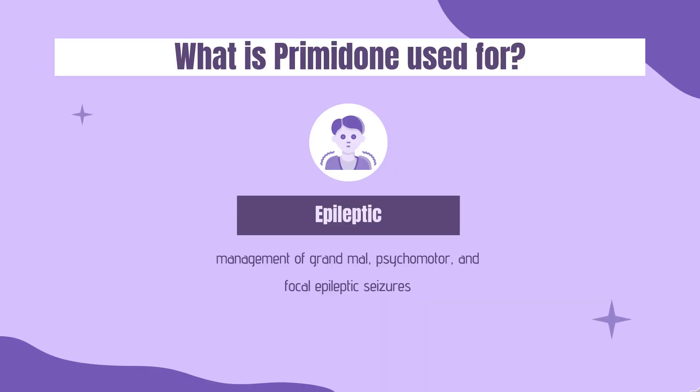What is primidone used for? Primidone is commonly indicated for the management of grand mal, psychomotor, and focal epileptic seizures. In addition, it has also been studied and utilized as an effective management of essential tremor.